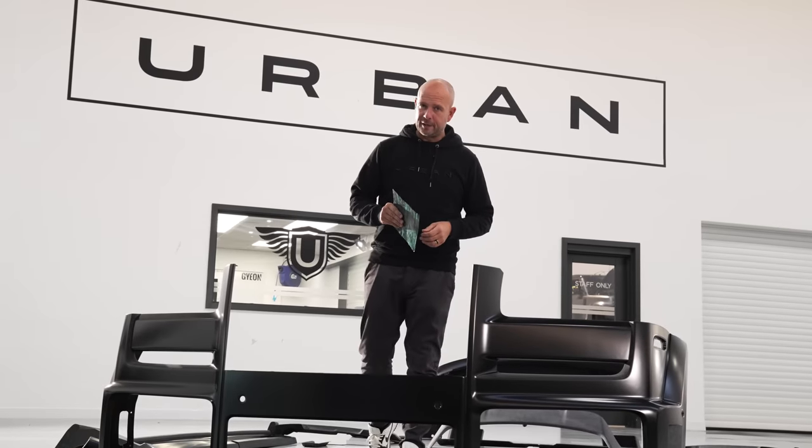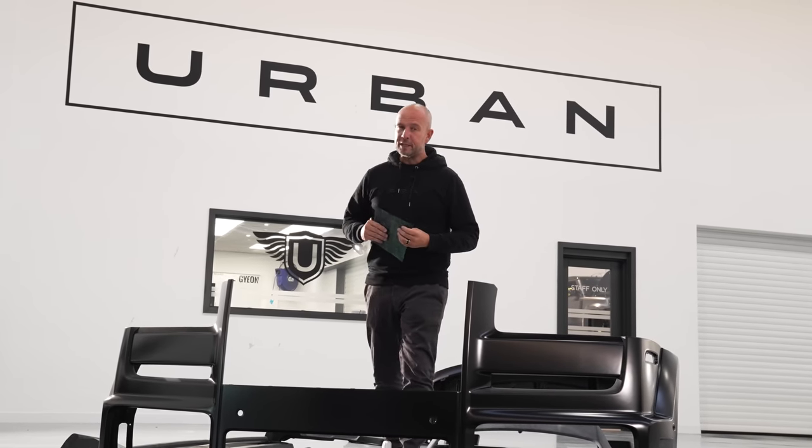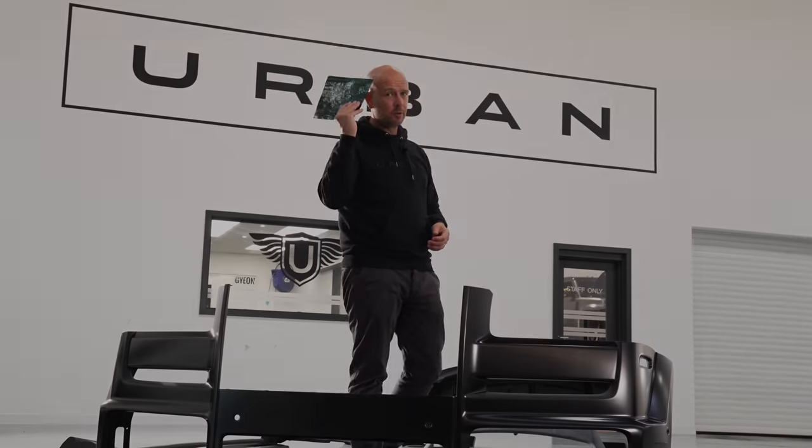This is the Urban Rolls-Royce Cullinan kit, but this one is a little bit different to normal. This one we've made as a special commission — it's on its way to Los Angeles, and it all started with this.